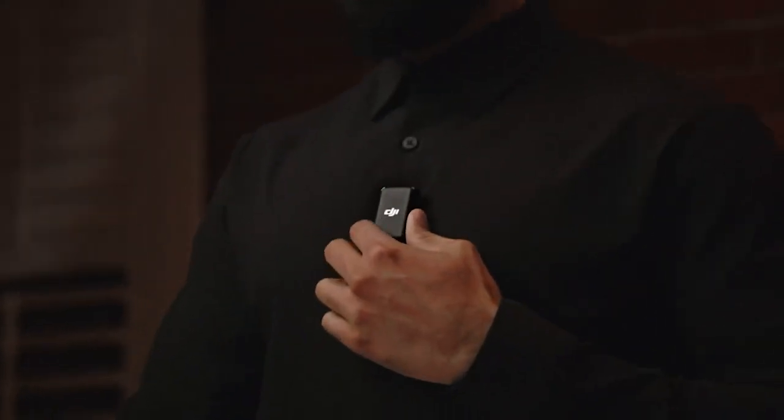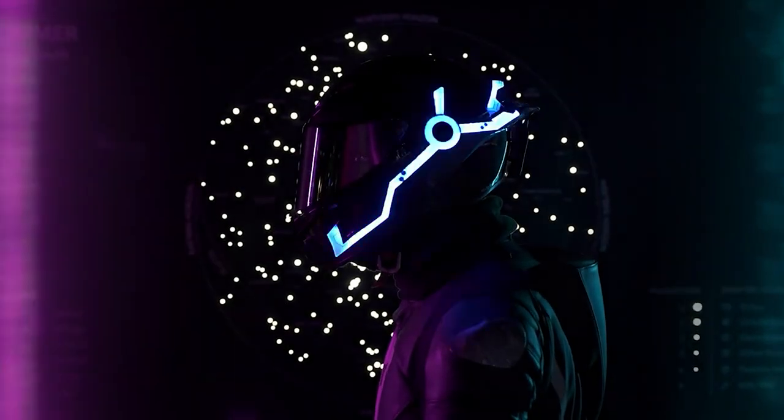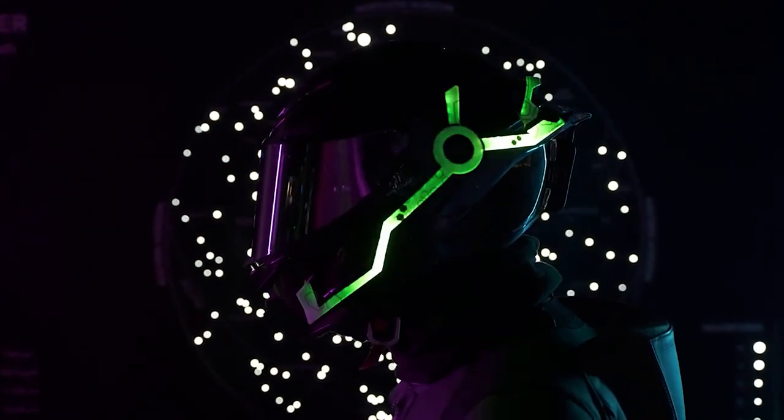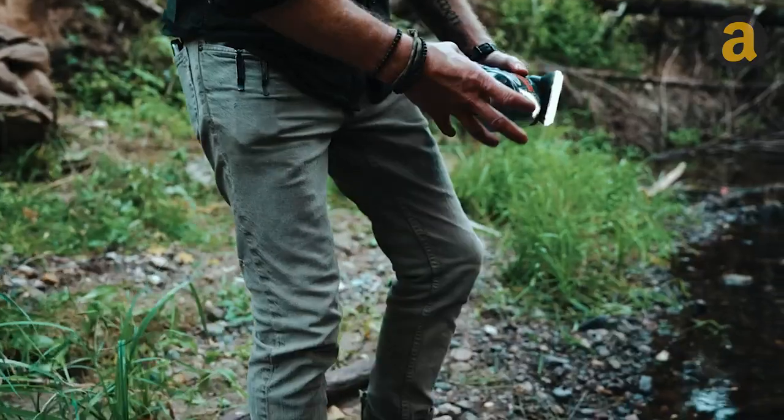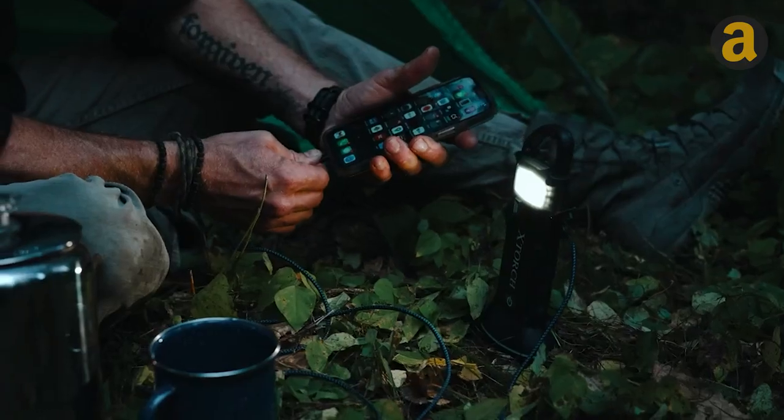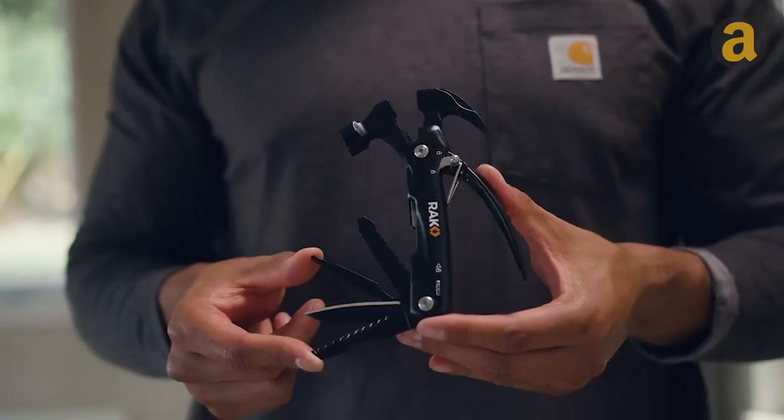Step right into the world of today's gadgets. Our team has tirelessly searched the vast expanse of the internet to curate an extraordinary collection of awe-inspiring gadgets. Prepare to be amazed by the remarkable items that await you here.